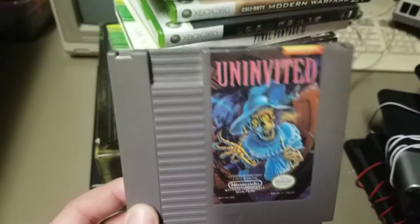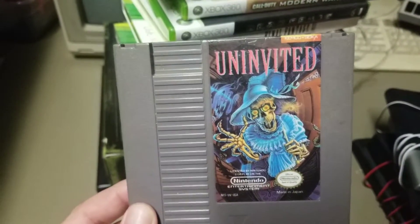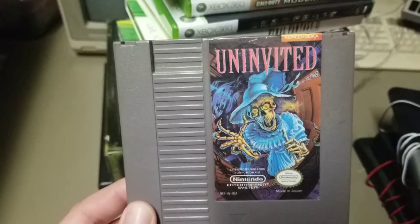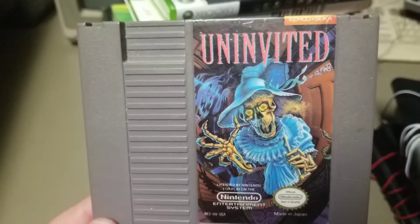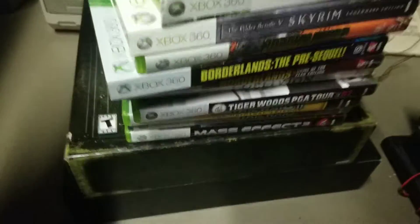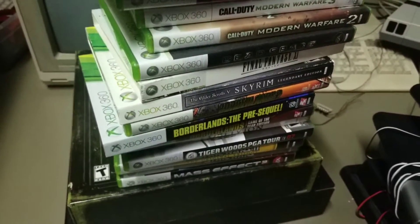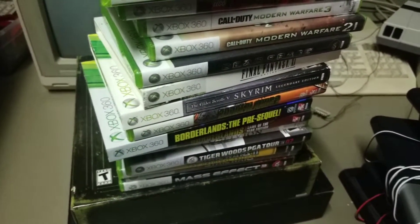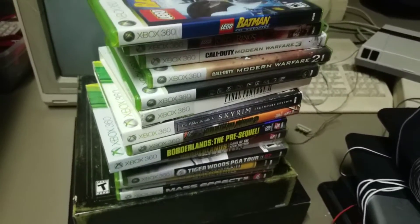Very glad to check off another mid-range NES game. I've never played Uninvited. This is one of those games that just has fantastic cover art. It has always been uncommon and a little pricey, so very happy to get this. Stoked to check that out — not really sure what that's about, but maybe by the time this video comes out I can get you something on that.